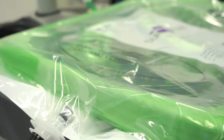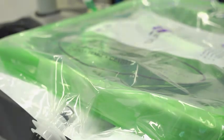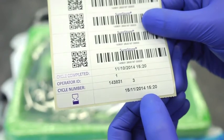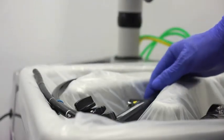The air inside the vacuum pouch is expelled to leave the scope securely held in place. A label showing the scope's expiry date is printed and includes peel-off traceability labels which can be added to patient notes.